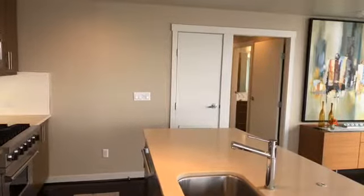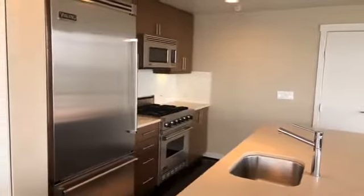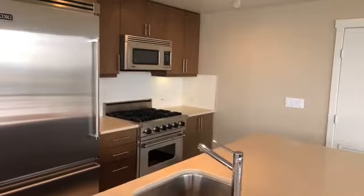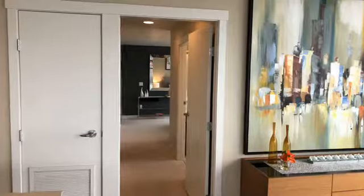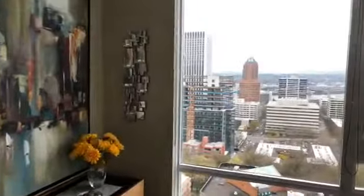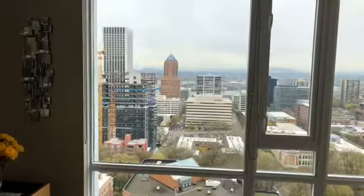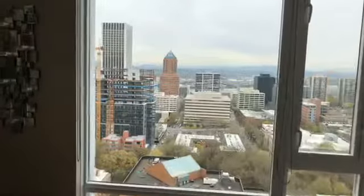This condo is 1,588 square feet and is currently listed at $1.295 million. It has two bedrooms, two bath and was built in 2006. The taxes are $17,232 and the HOAs are just under $1,000 a month, which also includes your gas, gym, hot tub, sewer, and water. So there are some utilities included in that as well.